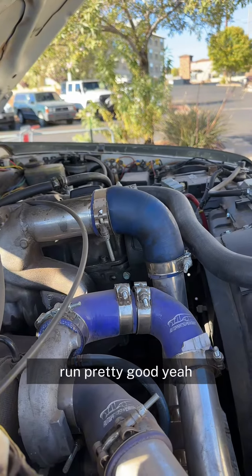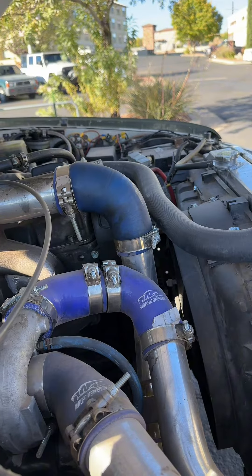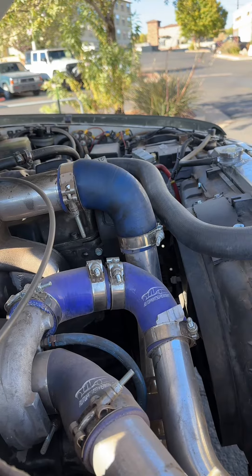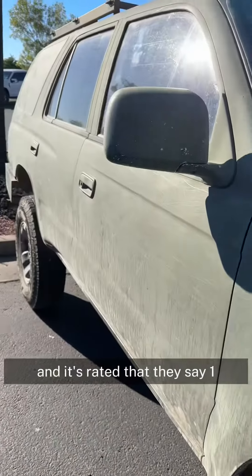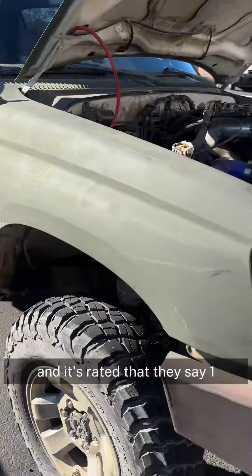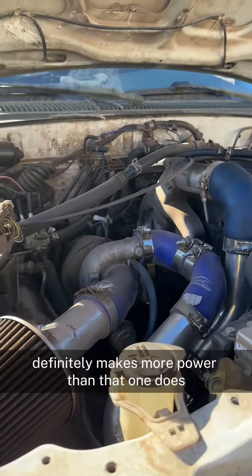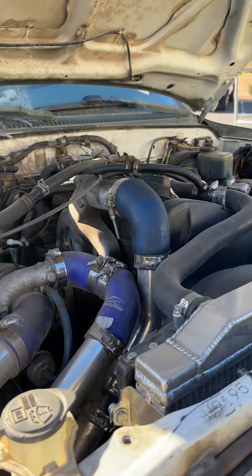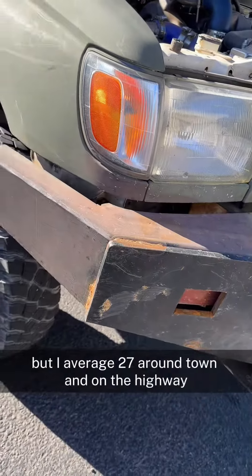Runs pretty good — makes 31 pounds of boost with a ported head. I've got a Jetta that makes 24 pounds of boost, rated at 190 at the tires, and this one definitely makes more power than that. I average 27 mpg around town and on the highway.